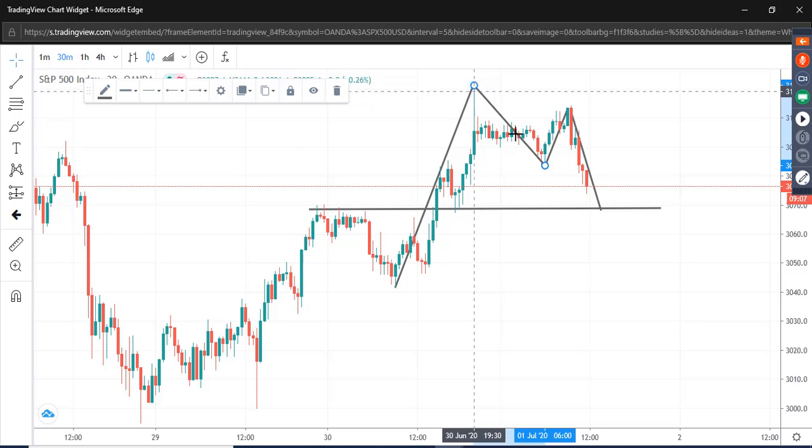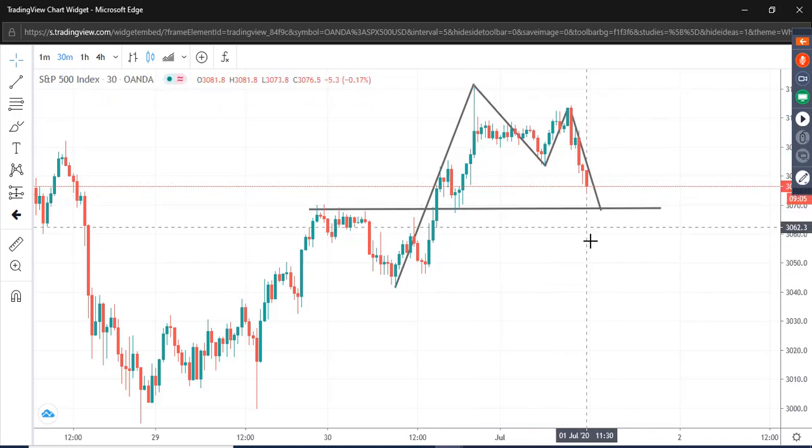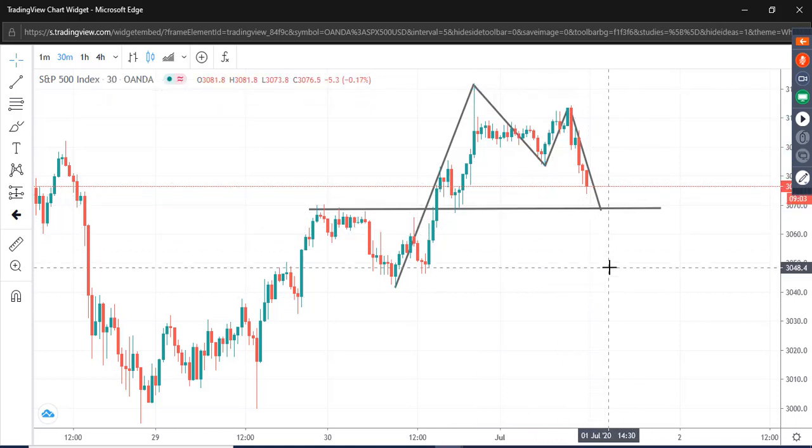The Gartley is a high-probability pattern. Like everything I try to do, it's not trying to predict the future — it's allowing us to enter into a position with a very small risk and a much bigger reward. So I'm doing my best to optimize my trading and push up that reward-to-risk as much as possible.